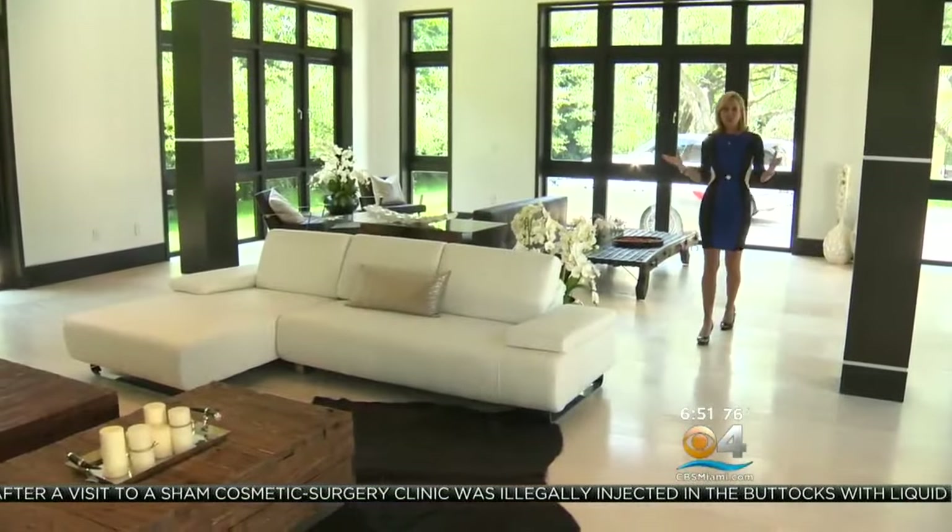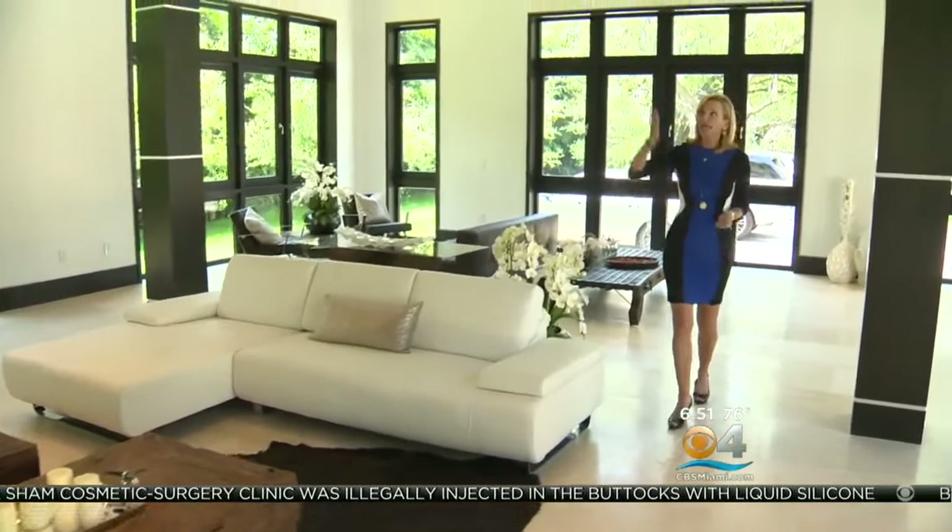This incredible tropical property with eighteen to twenty-foot-high ceilings can be yours with a price tag of $8.35 million. For more information, log on to our website at CBSMiami.com. A gorgeous Living Large — I'm Lisa Petrillo, CBS4 News.